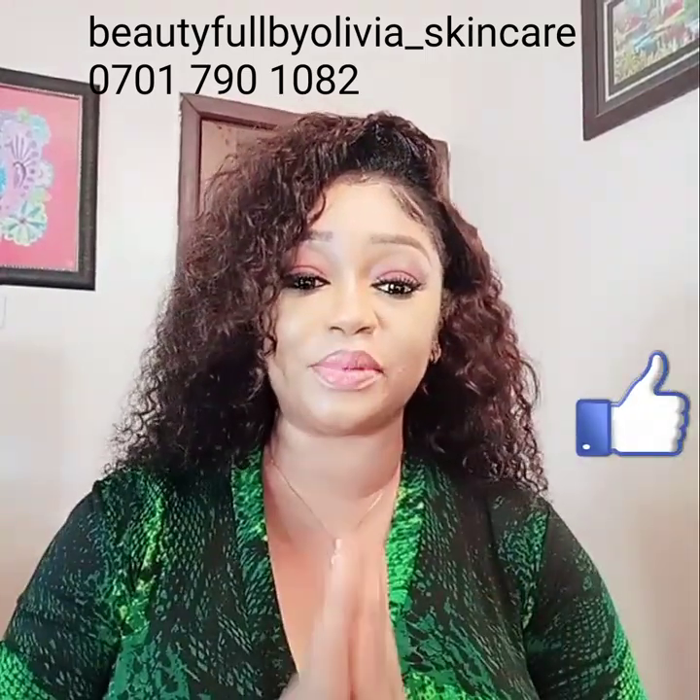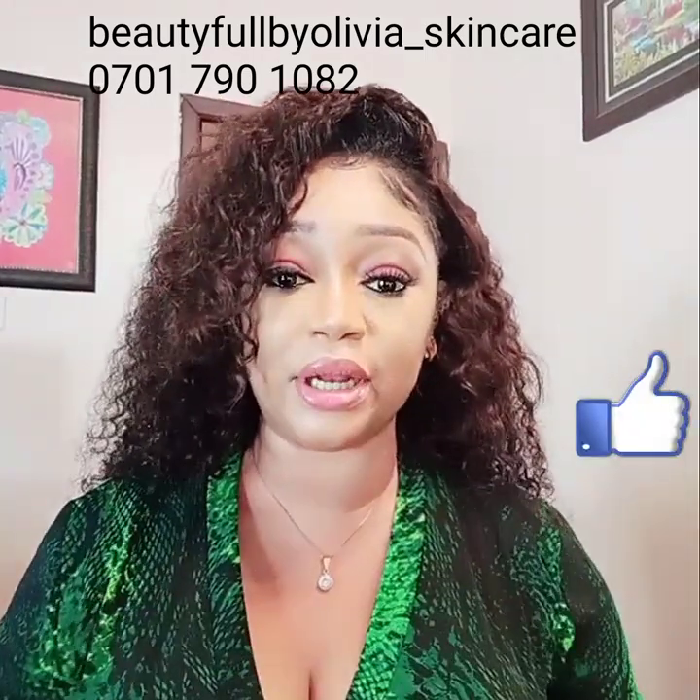Hi guys, my name is Olivia Lawal. I am the CEO and founder of Beautiful Biolivia Skincare. You're welcome to my channel. Please like, subscribe and hit the notification button to get updated whenever I post a video. I'm sorry guys, I've taken so long to post a video — I've been overwhelmed with work.